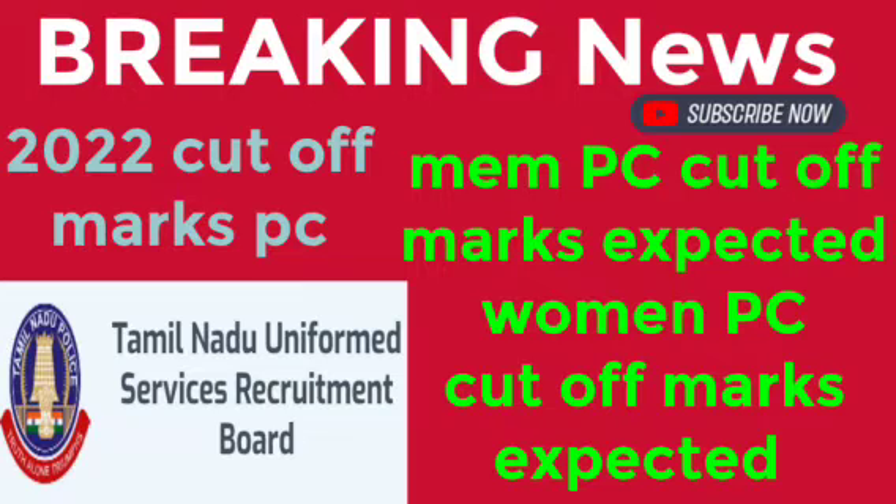We have got a new update. This is the police constable exam — this is the 22nd exam.